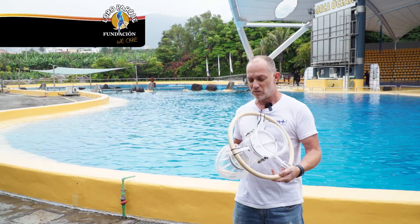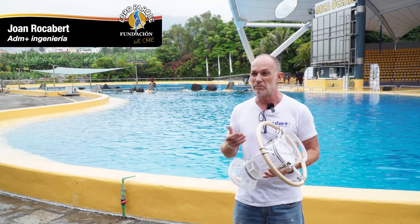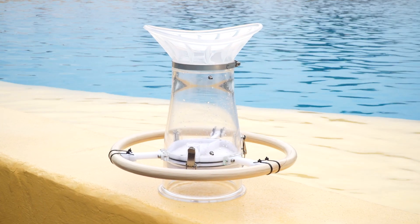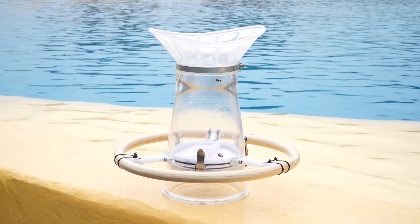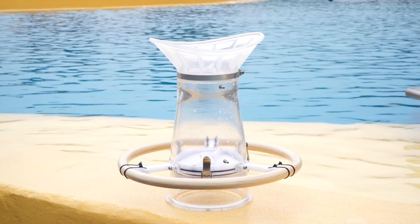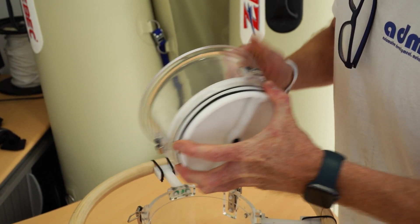It was necessary to develop a flujometer similar to what we developed for dolphins, but of a larger size for animals of large size and lung capacity. This basically works like a venturi tube. First, you have the block that is coupled with the animal, creating a channel that is completely sealed, which takes the inspiration and expiration of air through the upper part.